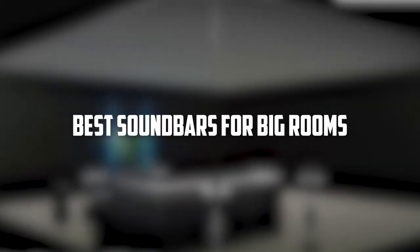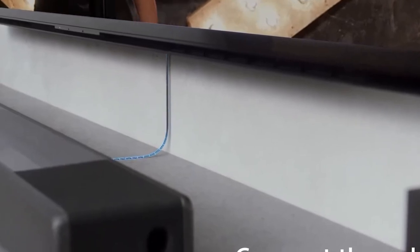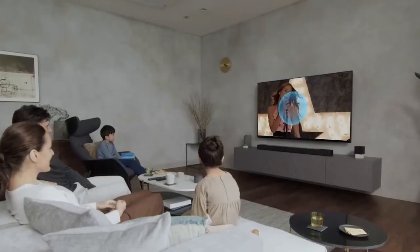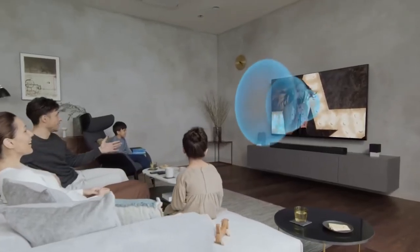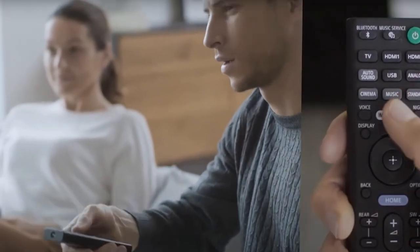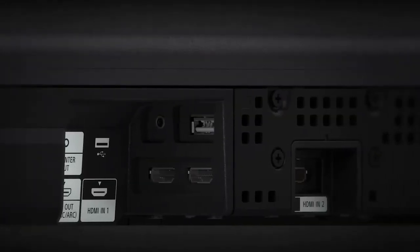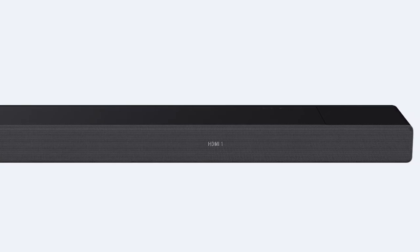Welcome to our video on the best soundbars for large rooms. Today, we will be taking a look at some of the top options on the market for those of you who have a big living space and are looking for a powerful and immersive audio experience. We will be discussing the features, specifications, and overall performance of each product, as well as providing you with some tips on how to choose the best soundbar for your specific needs.